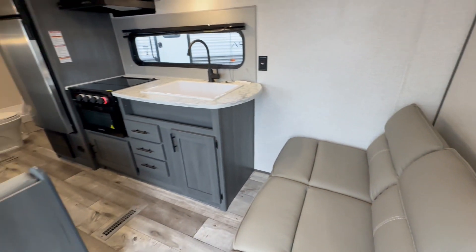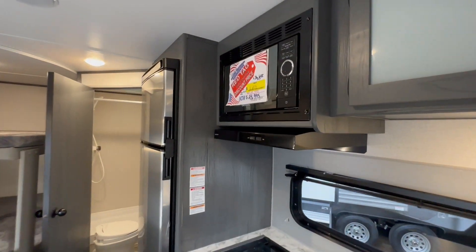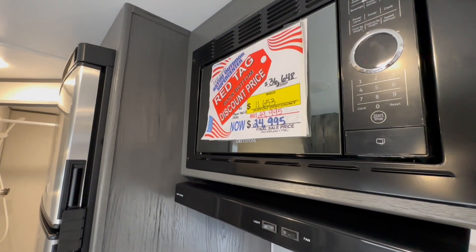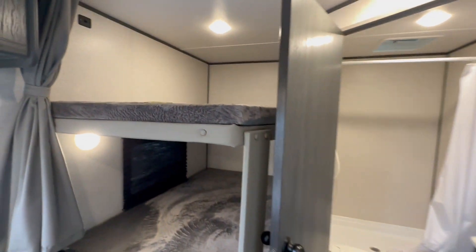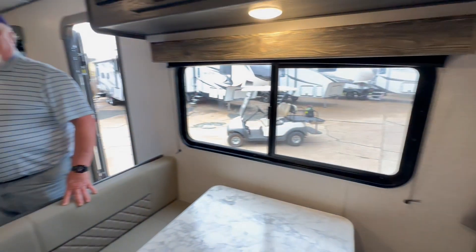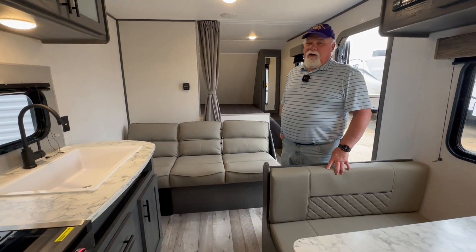We've got this thing on sale, folks. Originally $36,448, we've got it marked down to $24,995 plus tax, tag, and license. This is a great unit to get you started in camping. Come see us at 1800 Barksdale Boulevard, Bayou Outdoor Supercenter. Thank y'all.